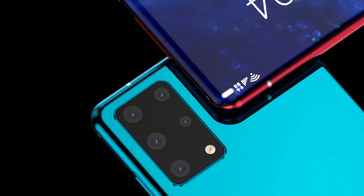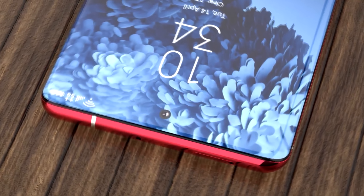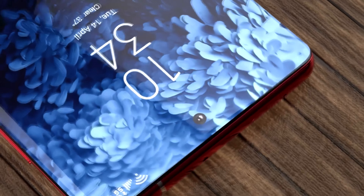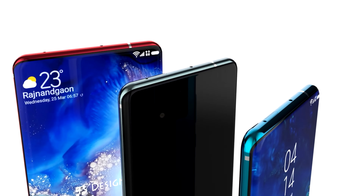When it comes to the front camera of the Galaxy S21, we've got news that not only could it be the first under-display camera from Samsung, but we could also be seeing a bigger sensor than normal along with optical image stabilization.